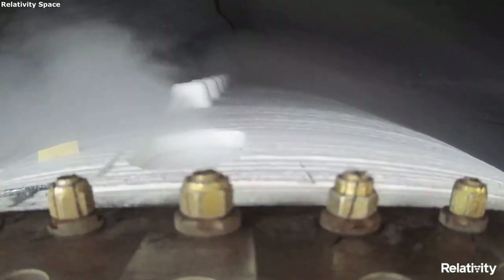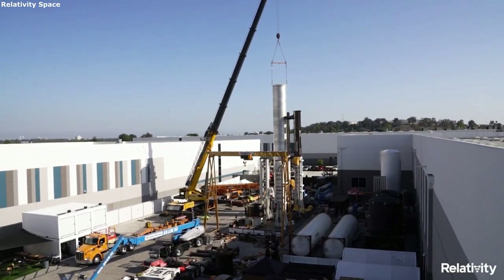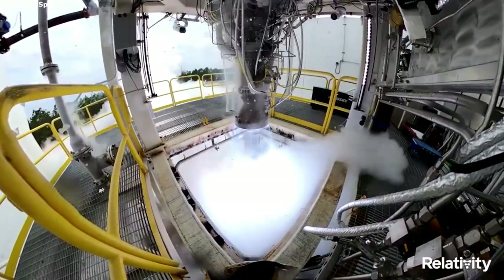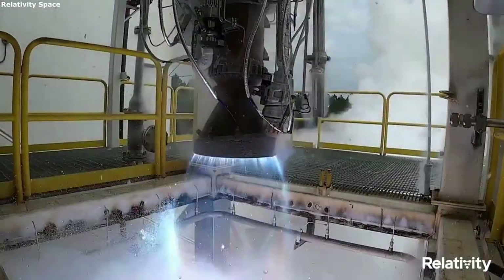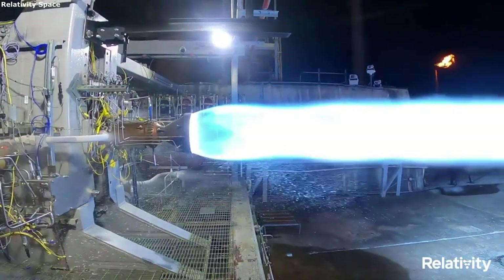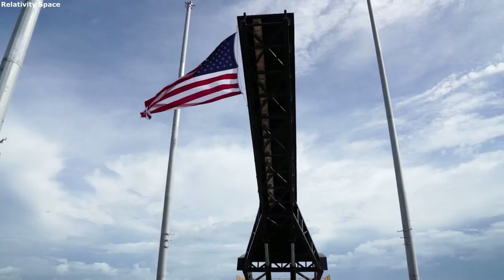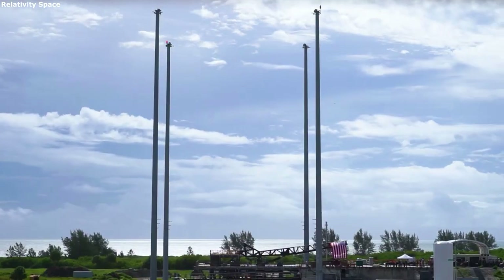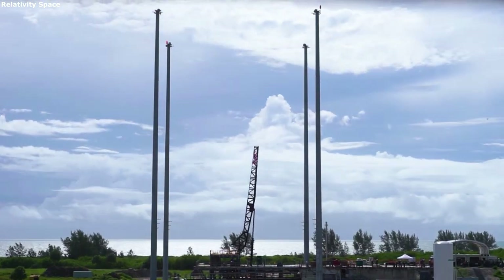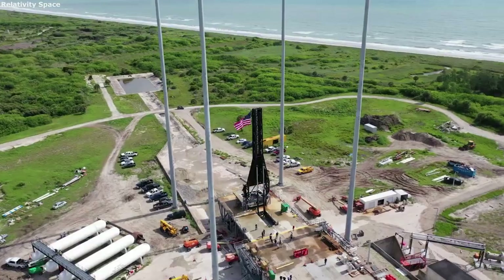Relativity Space is working hard to completely change how rockets are developed and manufactured. For practically the entirety of space development, rockets have been built and manufactured in the same way — a process that usually takes a lot of parts, time, and has a long list of complications. Relativity Space is working to change this with the largest 3D printers, automation, and advanced technology, all of which help reduce costs, speed up the process, improve consistency, and more. Depending on how successful Relativity Space is, we could end up seeing this type of factory and manufacturing process become a lot more popular in the future of the space industry. Thank you very much for watching.